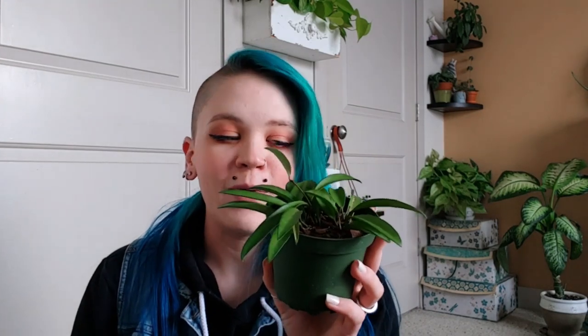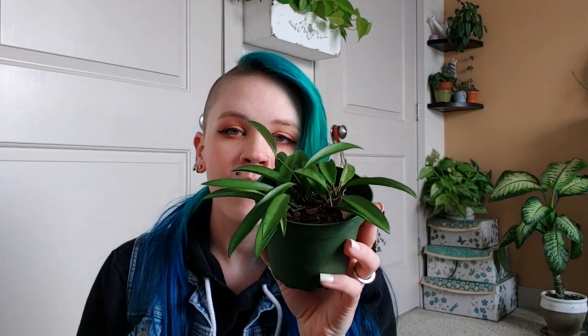This next one is a replacement for one I killed, and this is a Hoya Weyere. I did get this one at Takawa Gardens, and sadly I killed mine by underwatering it for a bit and destroying its roots, so I'm going to take much better care of this one.